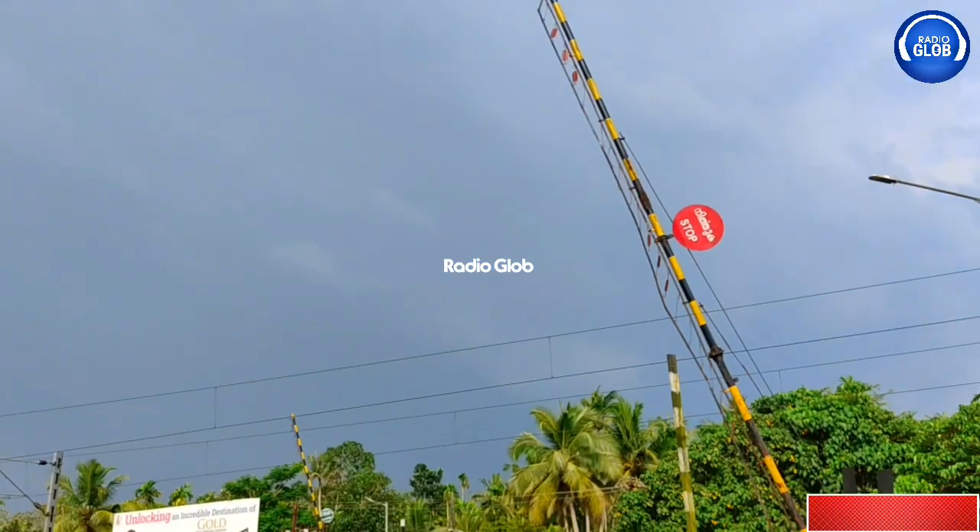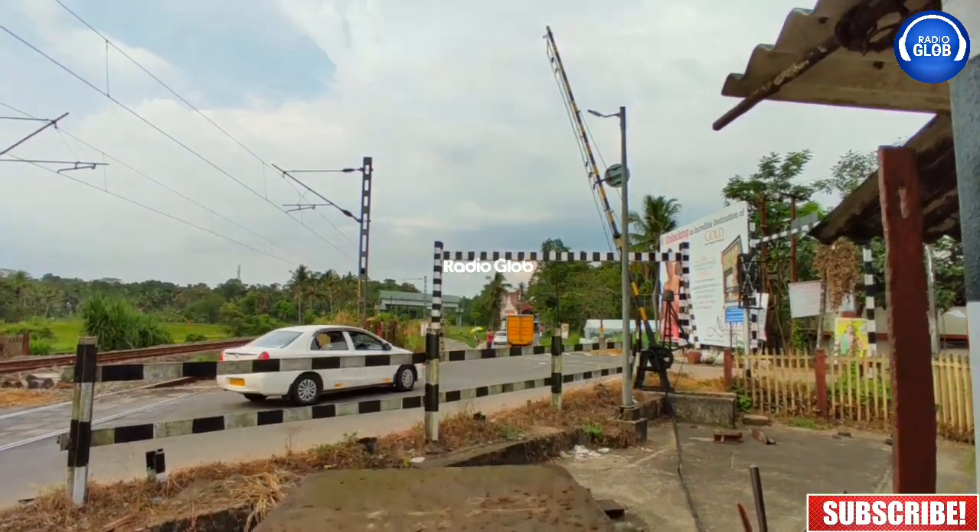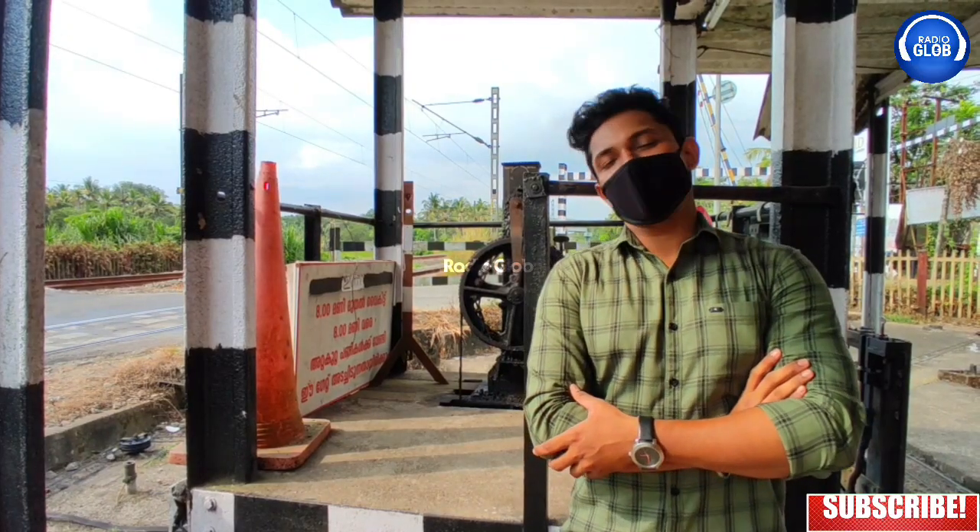We are going to talk about the basic function of railway gates. We are going to talk a little bit about this video. Thank you.